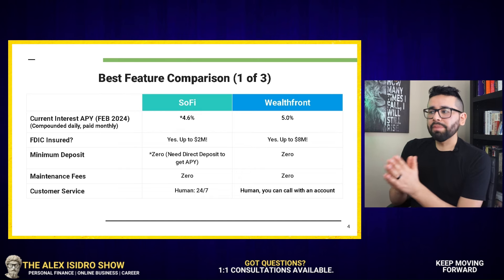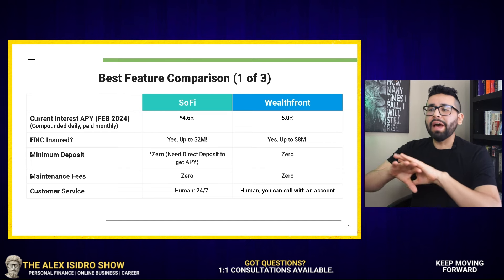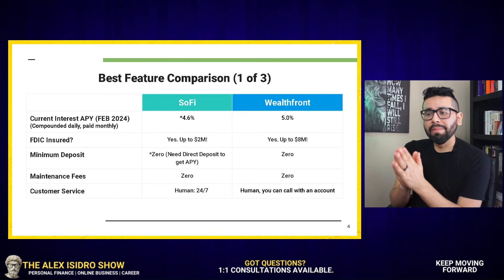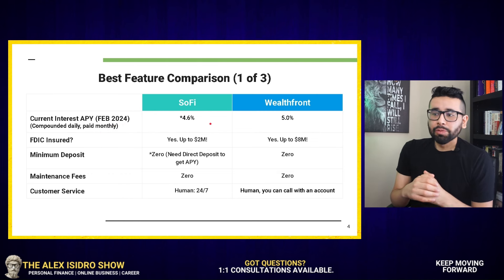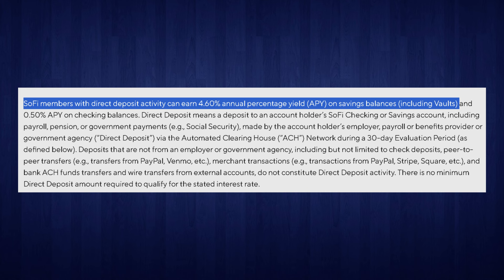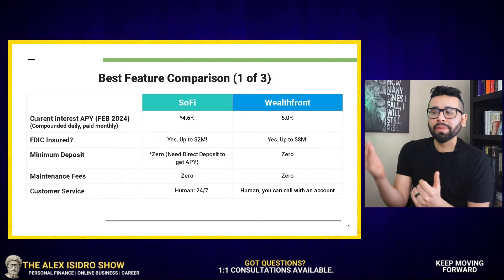When it comes to minimum deposit, both Wealthfront and SoFi have a zero minimum deposit requirement as well as zero maintenance fees. Now, I must say that in order to get that APY with SoFi, you do have to have a direct deposit. However much it happens to be — it can be $100, $200, $300 — then technically speaking, that becomes your minimum deposit with SoFi.